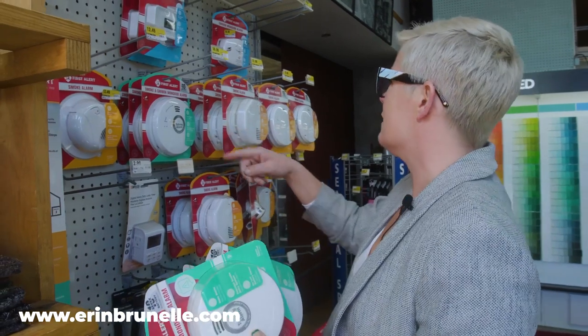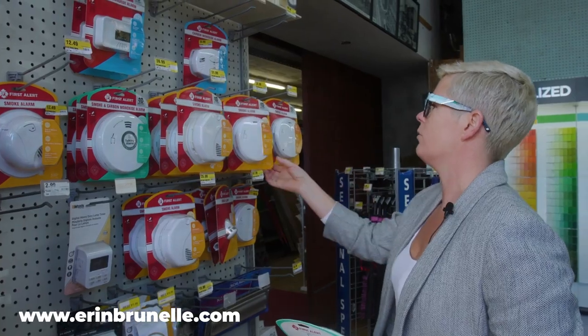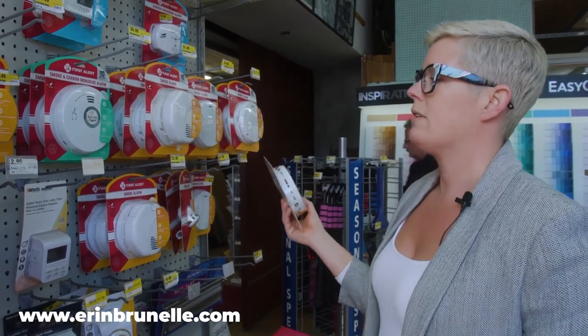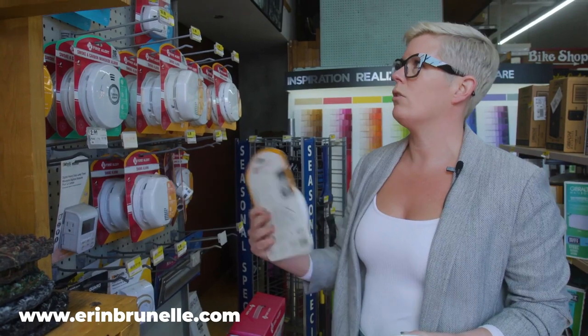I usually go with these. In this house the hallway is longer than 10 feet, so I need an extra one to that closest bedroom. The P is the main thing you're going to look for — you can see it right there. Nowadays they also have to have a 10-year built-in battery, so you'll see all of these have the lithium power cells, so you know you're buying the right kind.